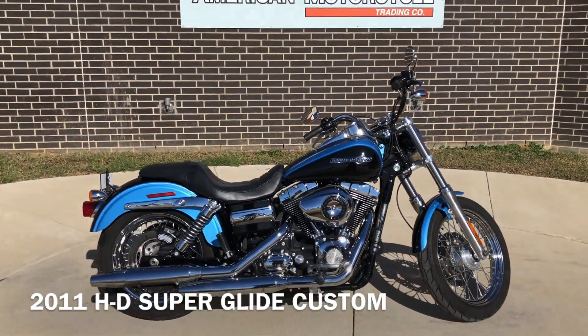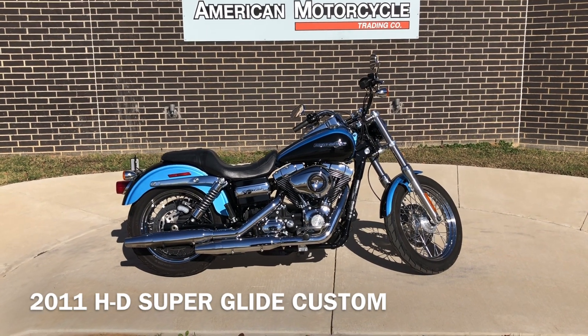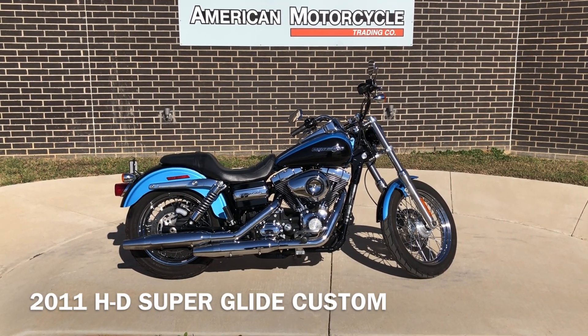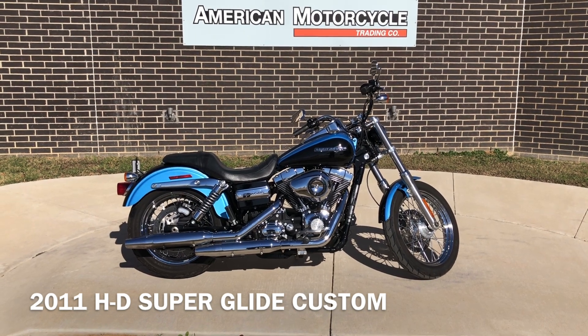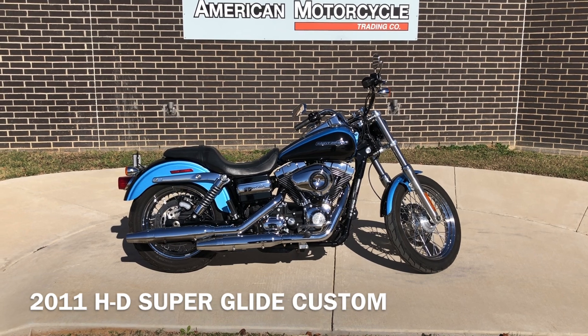If you'd like to know more about it, pick up the phone and give us a call. We've also got a full set of detailed pictures online at cleanharleys.com, where you can also view the rest of our inventory. We do have a full parts and service department. We offer finance and warranty options. We accept almost anything on trade. We ship and sell bikes worldwide.